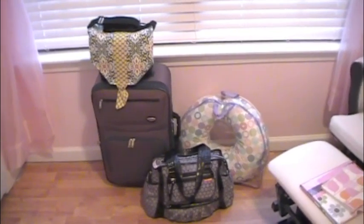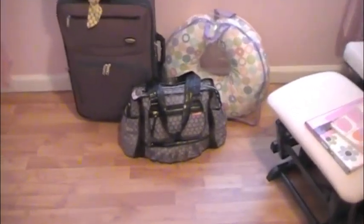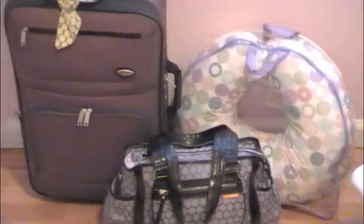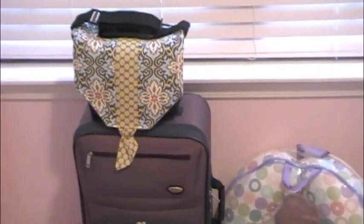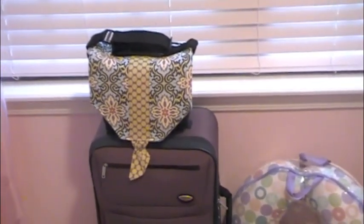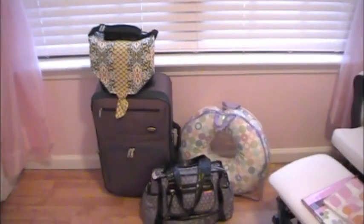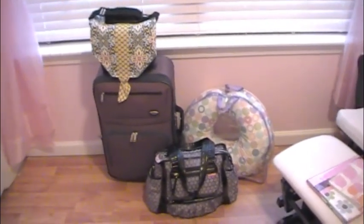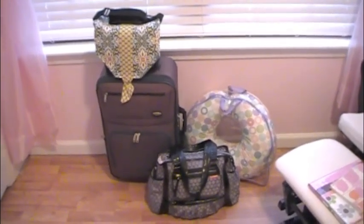Already sitting out I have the bags that are pretty much ready to go. I have Kaylin's diaper bag right there, a Boppy pillow, the brown suitcase which is mine and hubby's, and then I have my camera bag which has my camera, camcorder, chargers, plug-ins for the computer, all that kind of stuff in there. I also plan on taking my tripod for the camcorder.